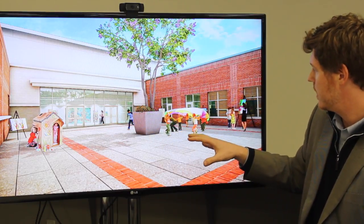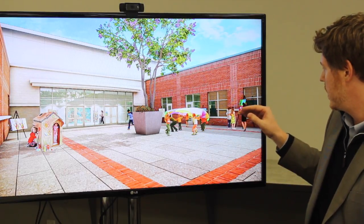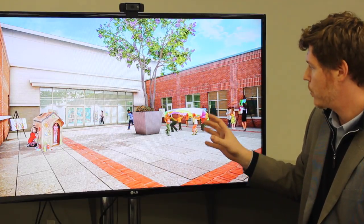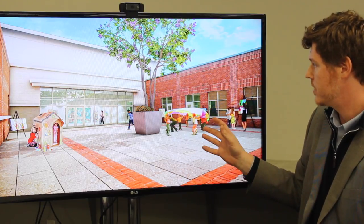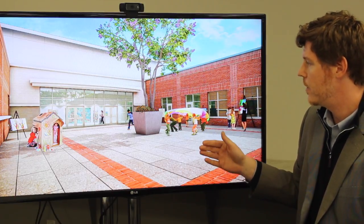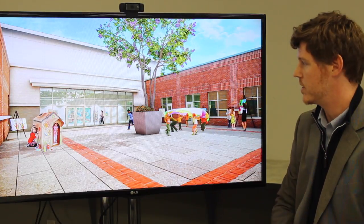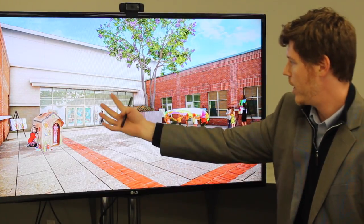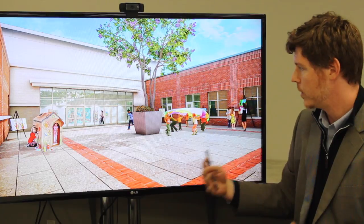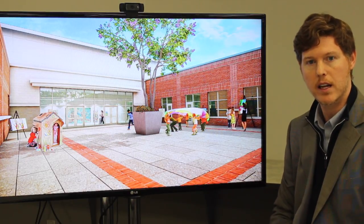Our primary goal was to get student function within the courtyard area so that there could be art, play, or any type of curriculum utilized within that space. We anticipate this area will be used mostly at the end of the year when students will display their end-of-year projects and present to the community. This whole area will open up so that the building won't feel like an inside and outside space, but relatively together as one.